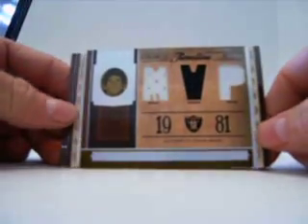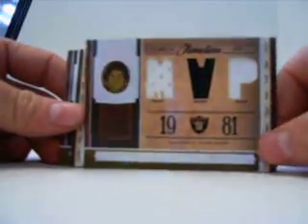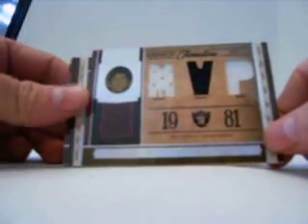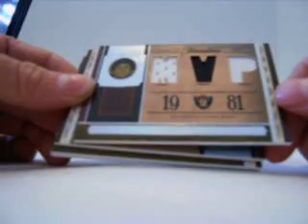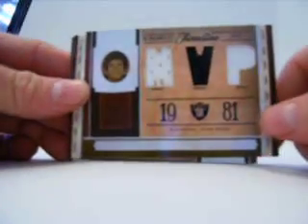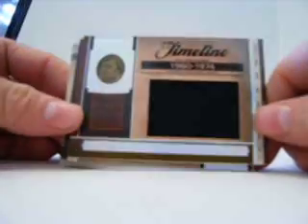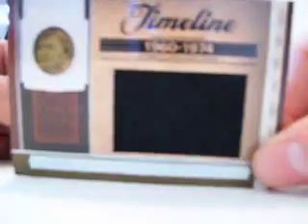For the Raiders, we have a triple jersey numbered out of 25, and that is Jim Plunkett — it's so hard to read these. And then we have a Jim Otto for the Raiders as well, jumbo jersey, and that's numbered out of 25.